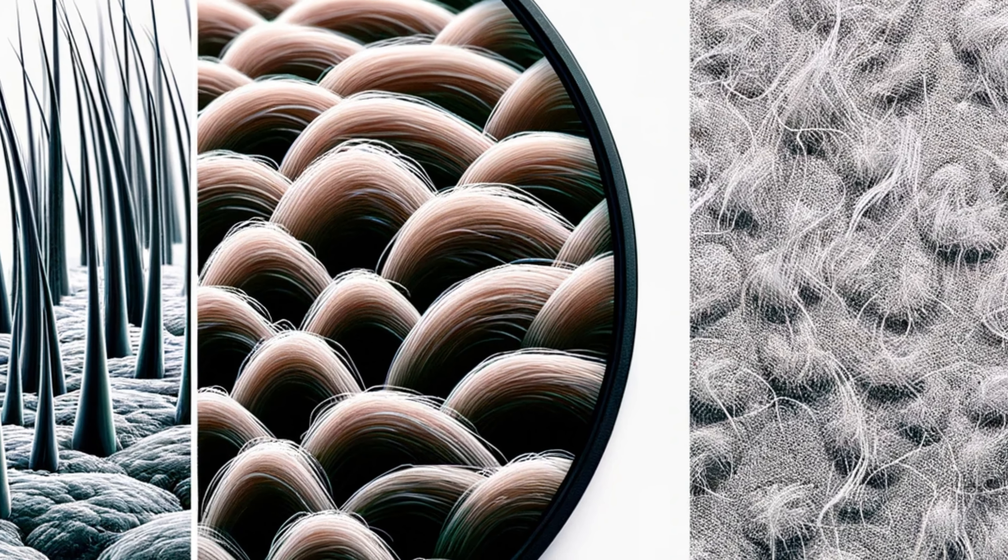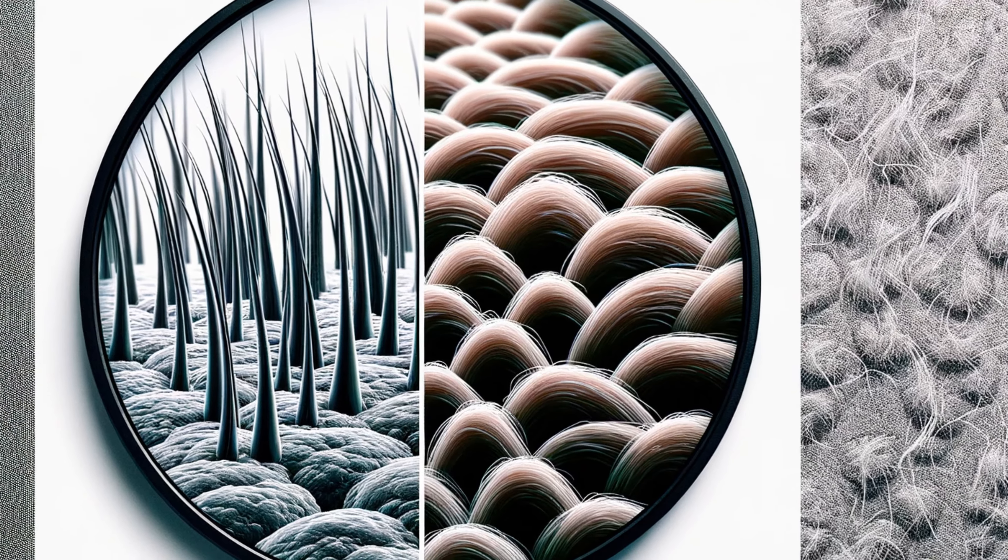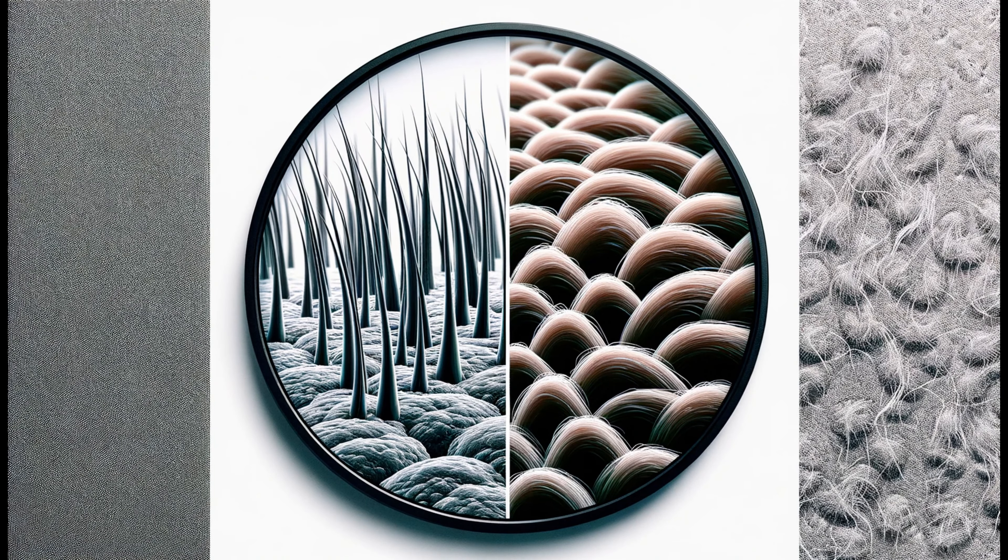There are many myths surrounding the use of horse shampoo on human hair. Let's debunk some of these and separate fact from fiction, ensuring you have the right information.